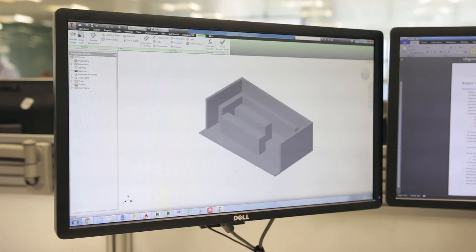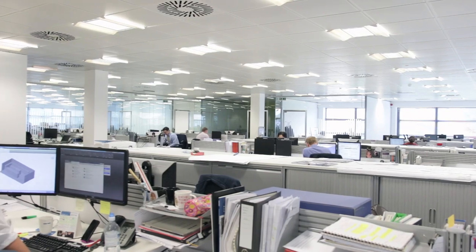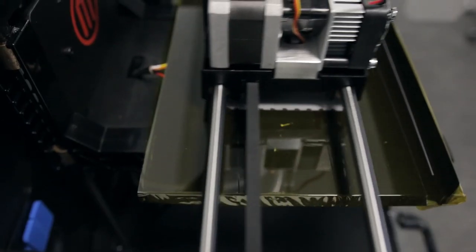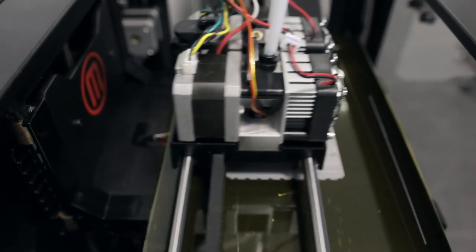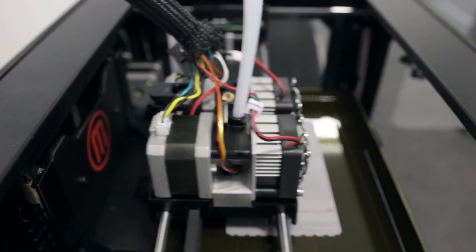First of all we would need to create the model itself on our computers using the software. What we do is we load the printer with ABS plastic and it is melted through an extruder, heated up to around 200-230 degrees Celsius.